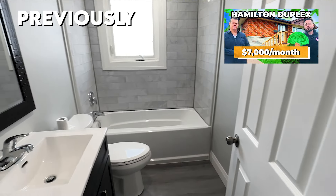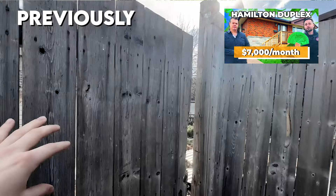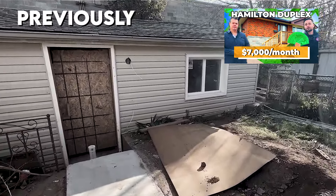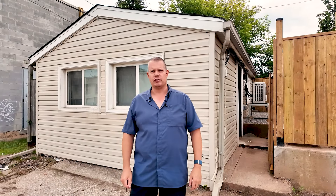That project's complete. When we were here filming before, the garden suite that we're adding at the back was only about half finished. So now that that's done, we're going to go in, take a tour, and at the end of this video, you're going to see the numbers as well.